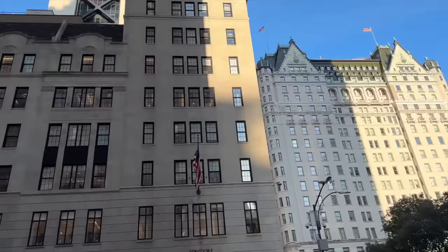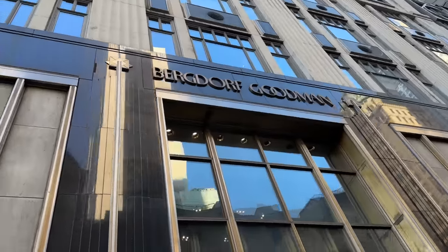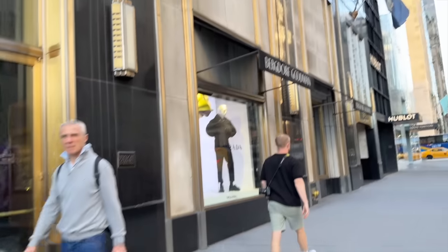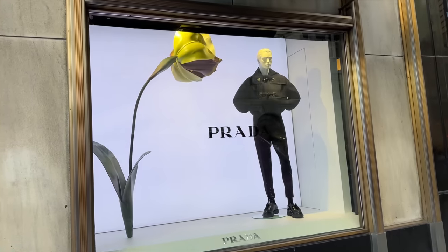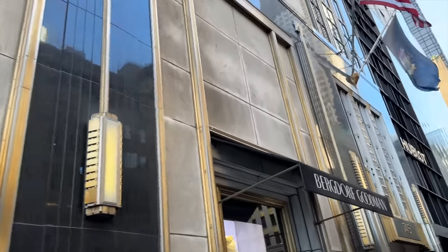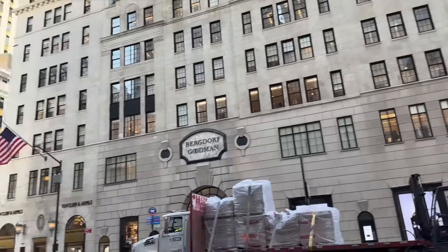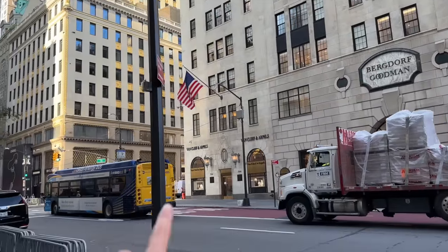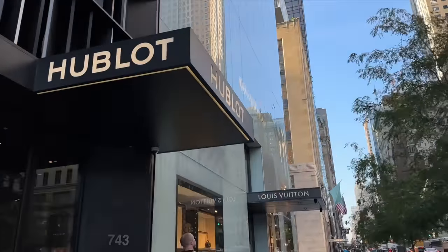Further up 5th Avenue near Central Park, we have Bergdorf Goodman. I haven't got time because we're only here for a day, but next time in New York let me know if you would like me to do more vlogs here - there are so many incredible department stores and just stores in general. We have Van Cleef as well - we just could not fit them all in.